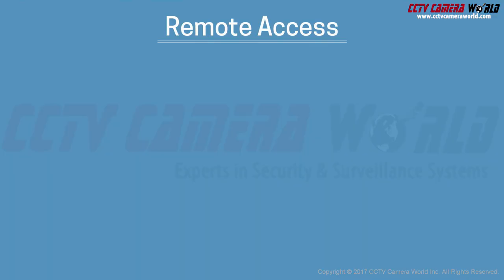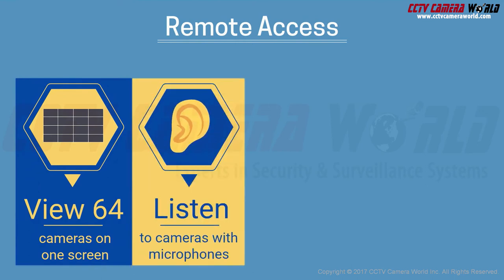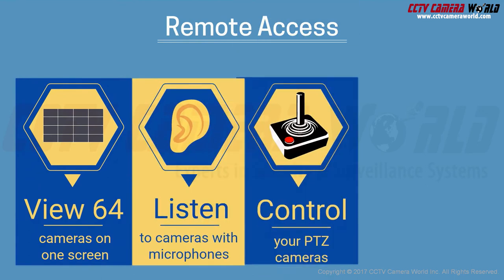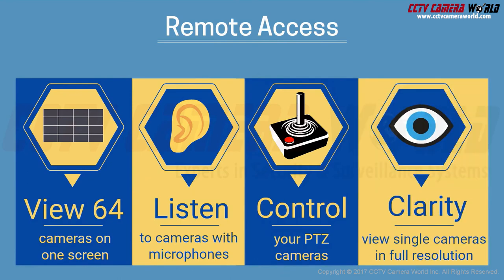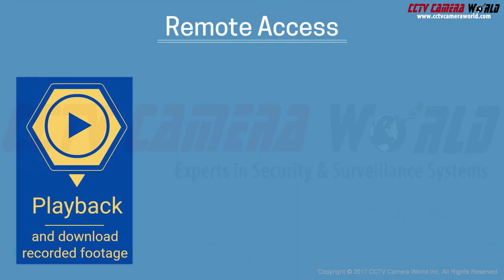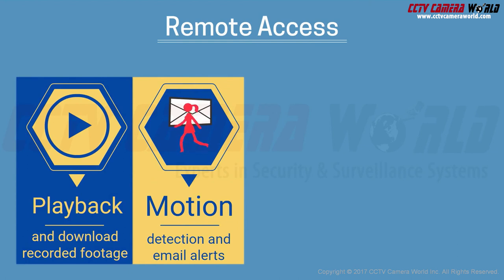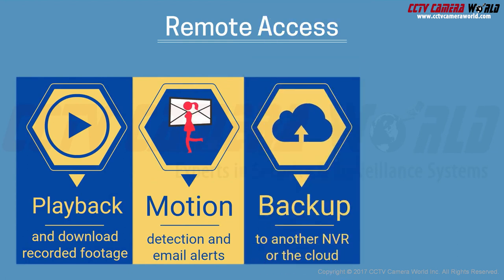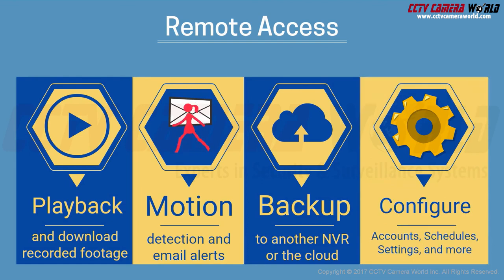Our product gives you complete control of your system over the network. You'll be able to view 64 cameras simultaneously on one screen, listen to cameras with microphones, control your pan-tilt zoom cameras, view single cameras in full resolution, play back and download recorded footage, set up motion detection and email alerts, back up to another NVR or the cloud, and configure accounts, recording schedules, camera settings, and much more.